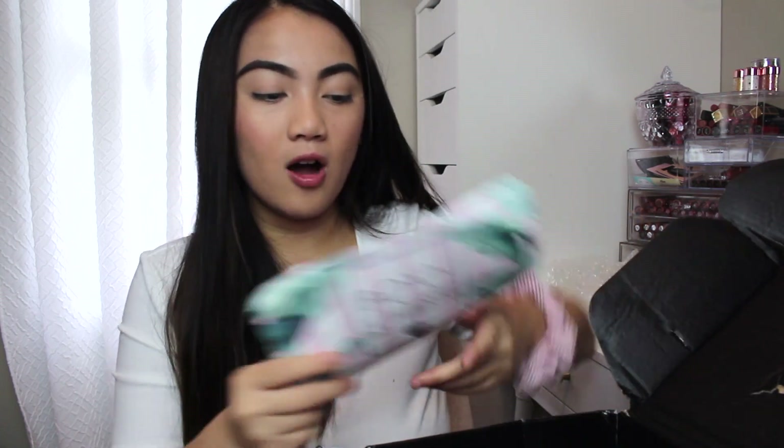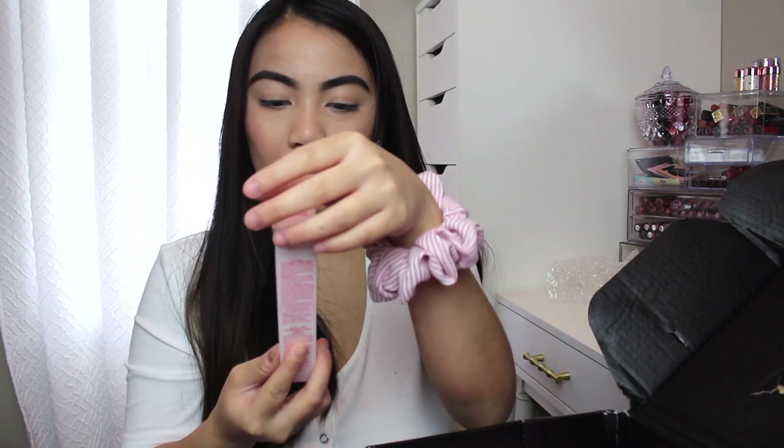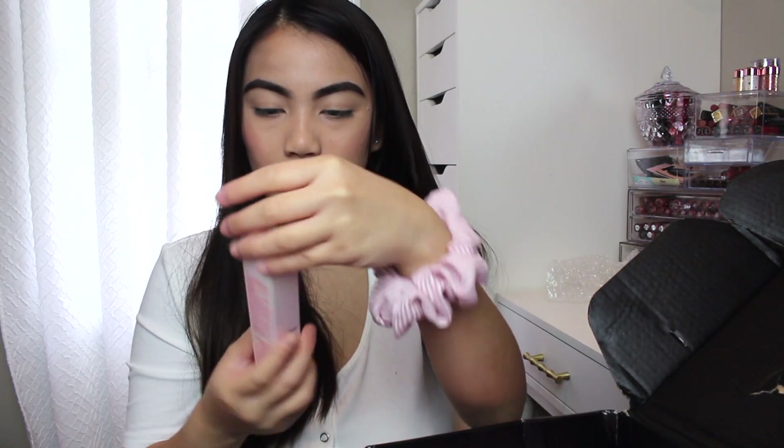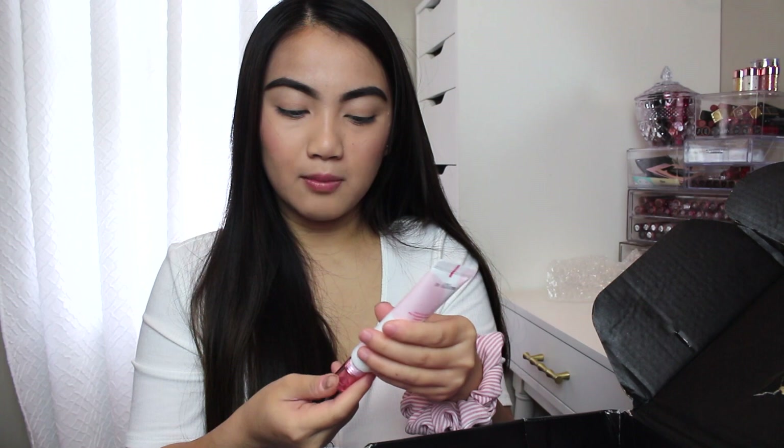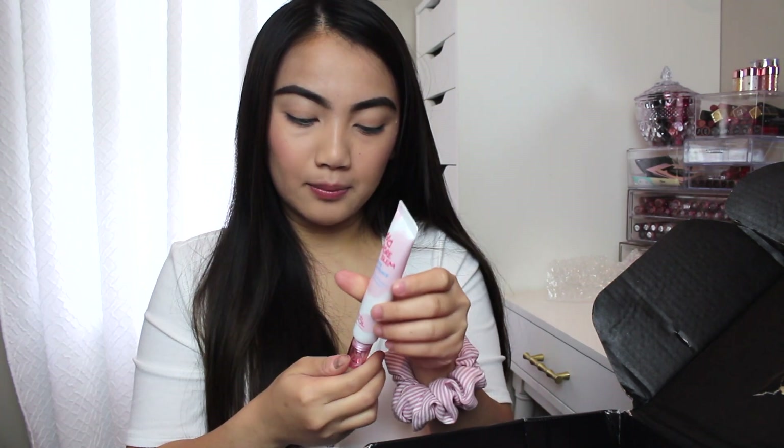Let's move on to the makeup products inside the box. I got this No7 Purple and Prime Essence Primer, and this is what I used today to prime my face. I'm just gonna insert a clip of me trying this on.